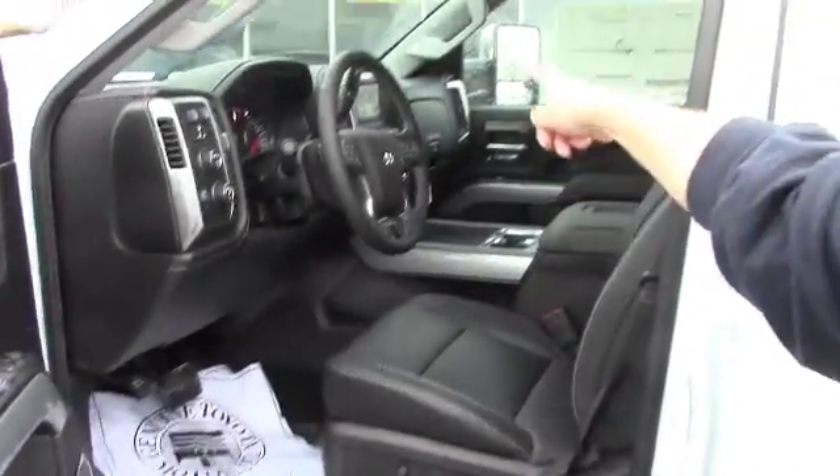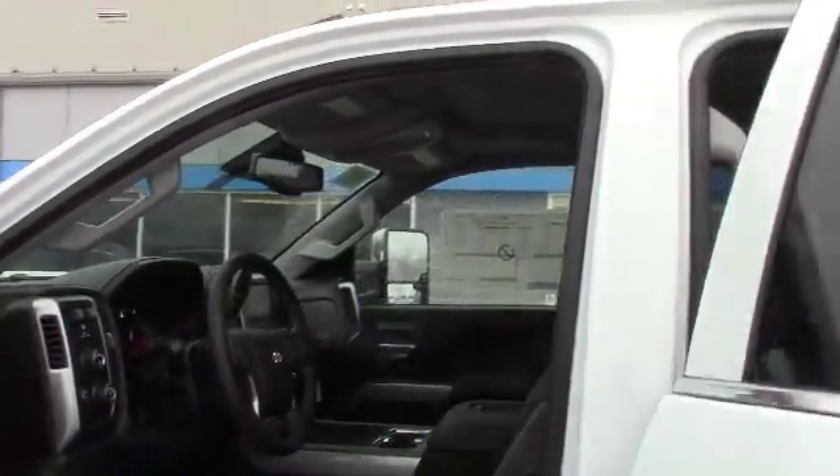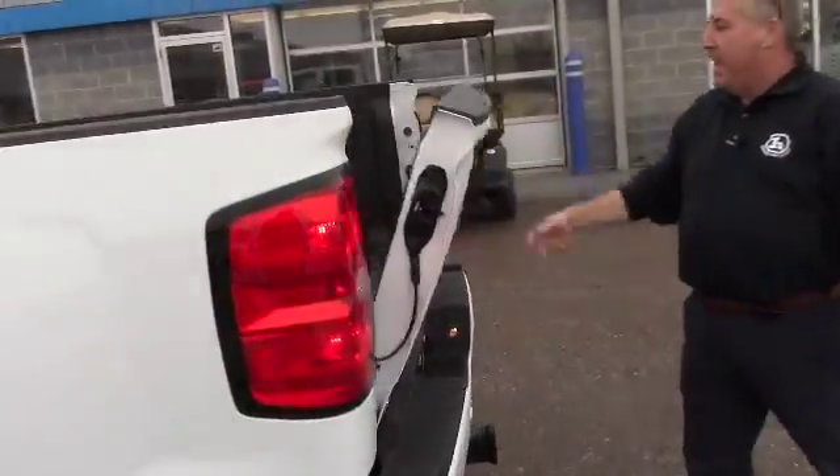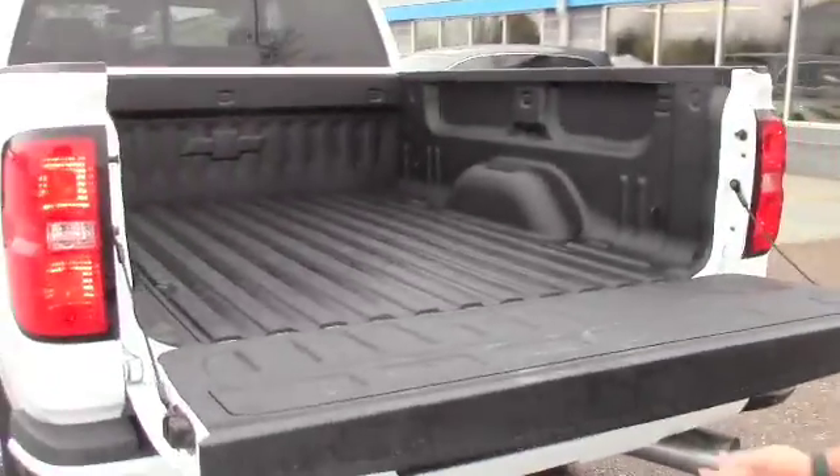Bose premium sound system, navigation, sunroof, this is the full crew cab. It's got a power sliding rear window, spray-in bed liner, easy lift tailgate.